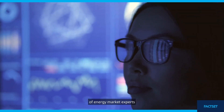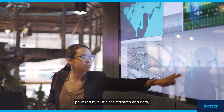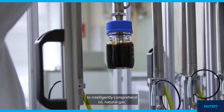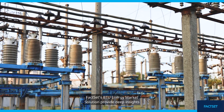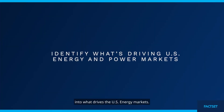What if you could tap into a network of energy market experts to access a timely coverage network powered by first-class research and data to intelligently comprehend oil, natural gas, and power generation markets? FactSet's BTU Energy Market Solution provides deep insights into what drives the U.S. energy markets.